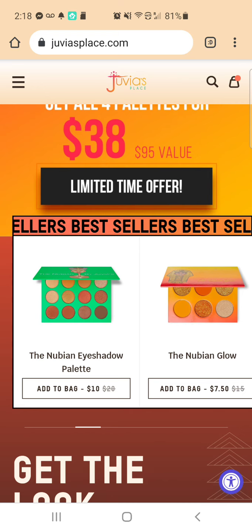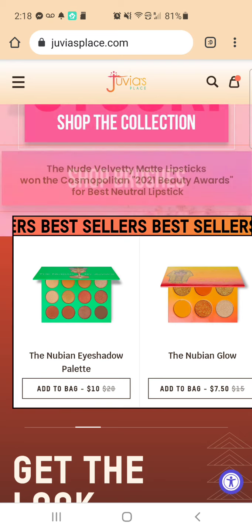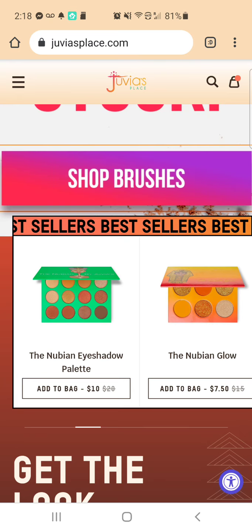I've been thinking about getting the Nubian Glow — that's a pretty palette. And as you see, it is on sale right now for $7.50. That's one I've been thinking about getting.